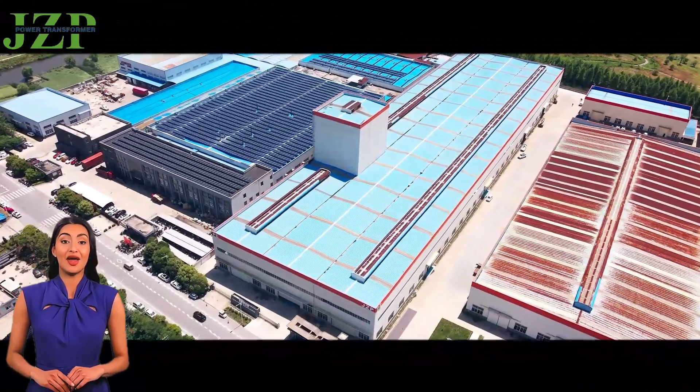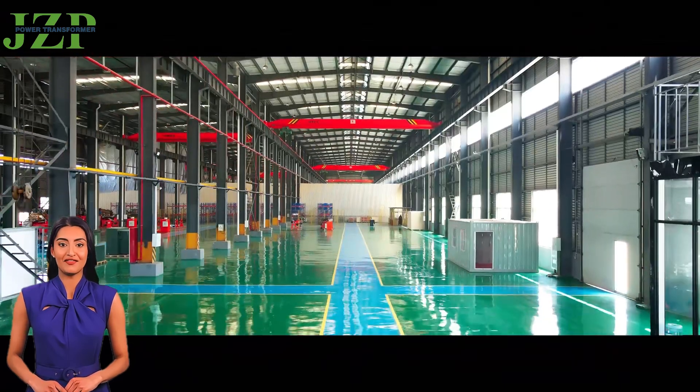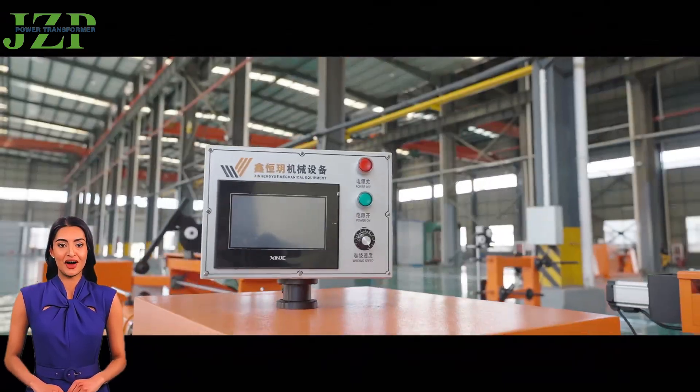Welcome to Jizu Power, a world-leading transformer manufacturer. We are committed to providing efficient, stable, and innovative power solutions for all industries.